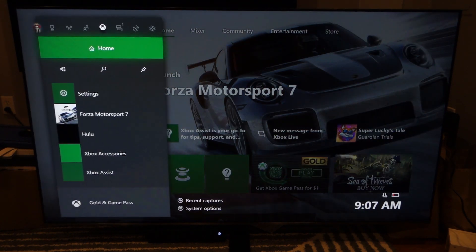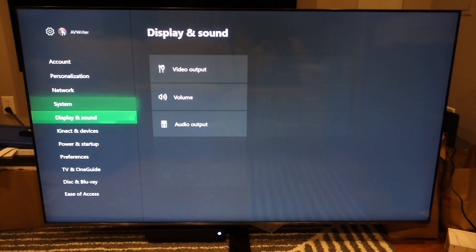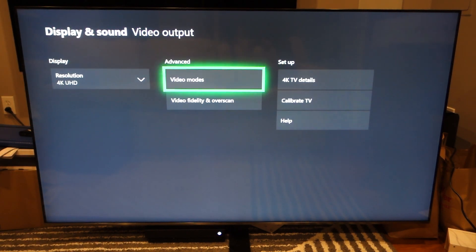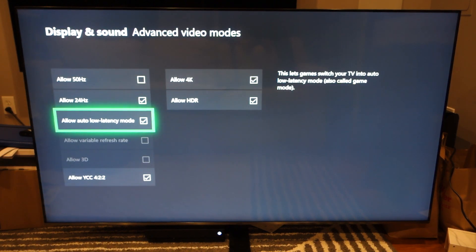If I go into my settings, we'll go down to Display and Sound > Video Output > Video Modes, and here you see 'Allow Auto Low Latency Mode.' What this does is when you start a game, it will switch your TV into game mode, so you don't have to go in and manually switch that in the menus when you go between games and normal content.